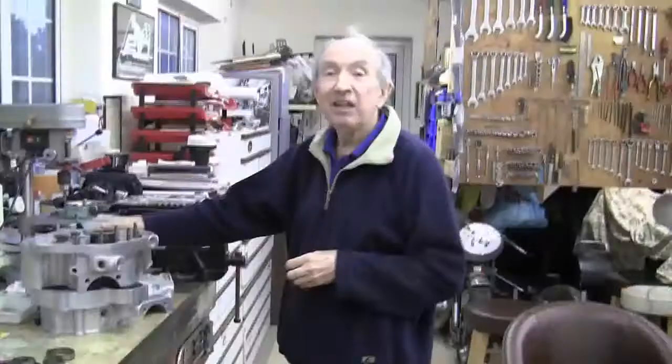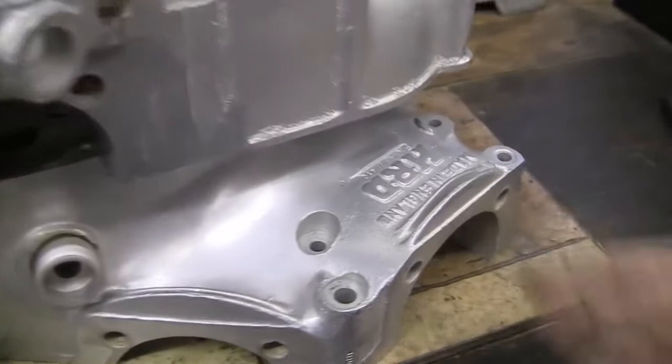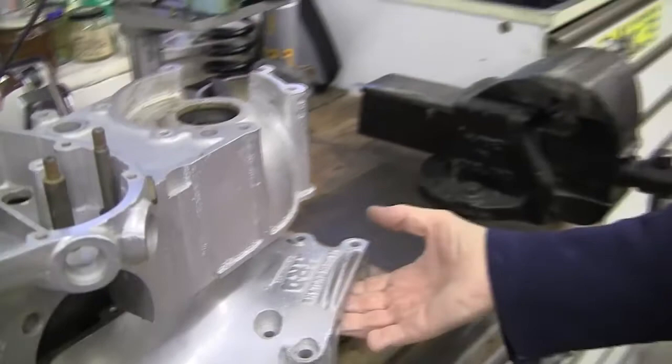Another doorstop. What's that? Just a set of crankcases? It's a set of HRD crankcases, but of course they're much sought after nowadays, and a mint set of original crankcases is much more valuable than a brand new set.